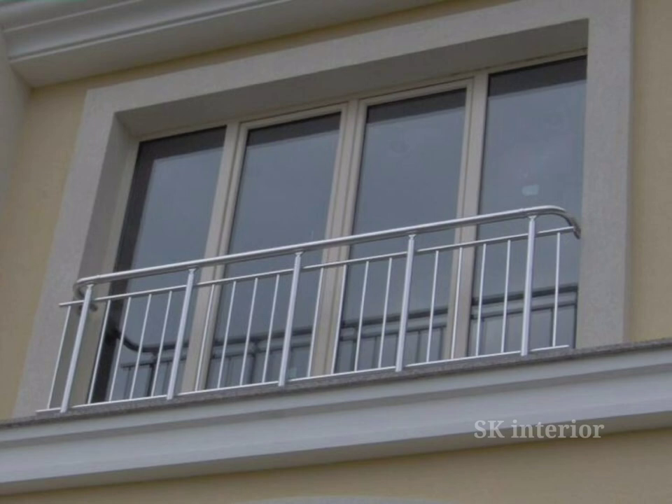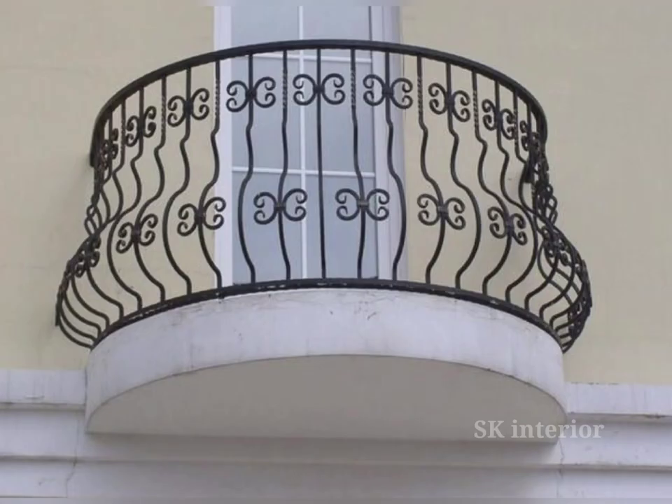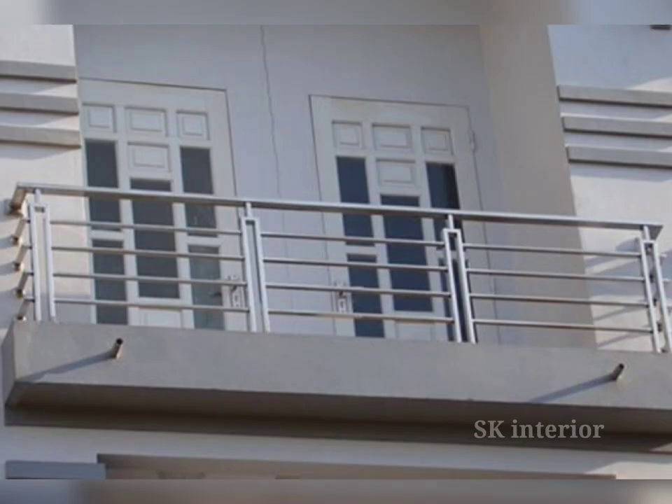Balcony grills can deter potential burglars or intruders from gaining access to your house, acting as a strong deterrent and giving you peace of mind, allowing you to enjoy the balcony without worry. Balcony grills are not only functional — they also add to the overall beauty of your outdoor space. With numerous design options available, you can choose a grill that complements your house's architectural style and personal taste.